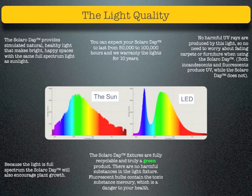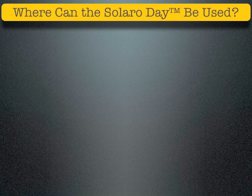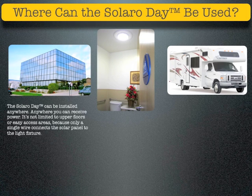You can expect your Solaro Day to last from 50,000 to 100,000 hours, and the lights are warranted for 10 years. With the Solaro Day, you will enjoy the same experience as with the tubular skylight without any of the negatives. The Solaro Day can be installed anywhere you can receive power. It's not limited to upper floors or easy access areas, because only a single wire connects the solar panel to the light fixture.